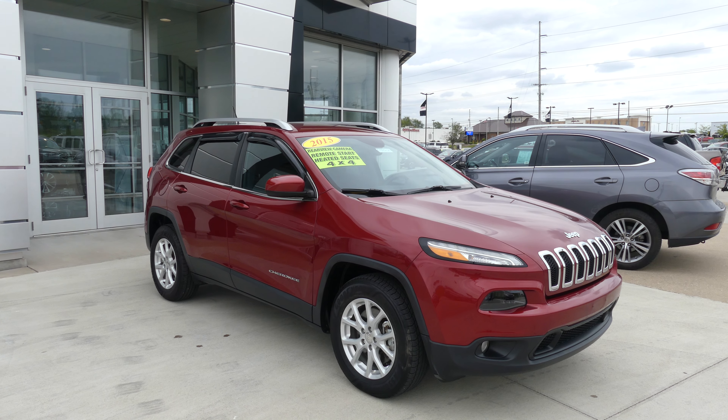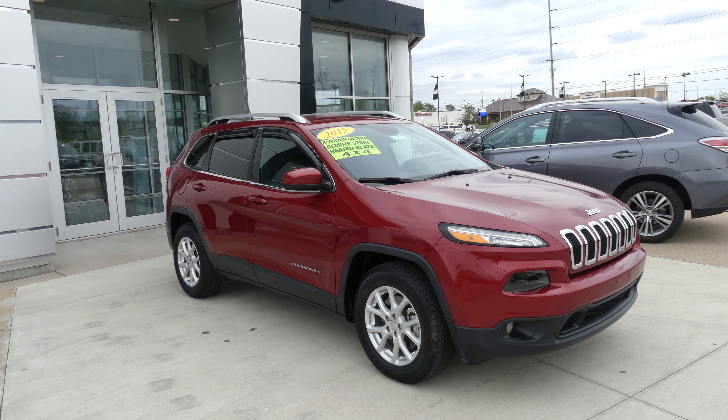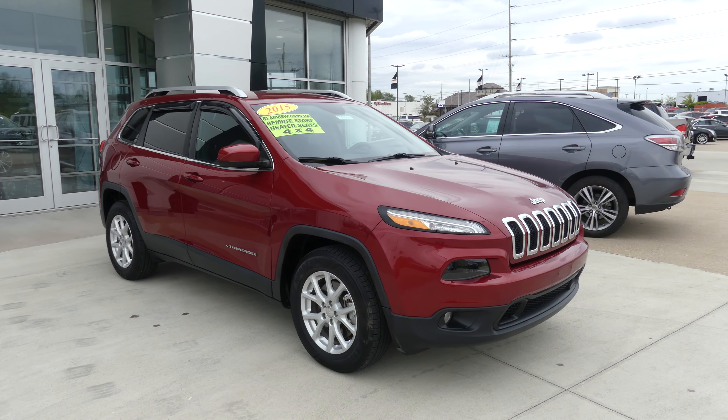Hello and welcome to Bugler Buick GMC online showroom. Today we're gonna have a quick look at this 2015 Jeep Cherokee.